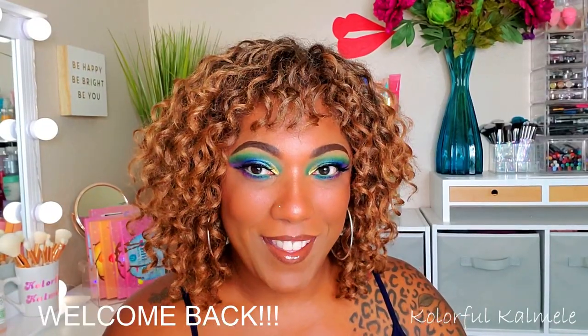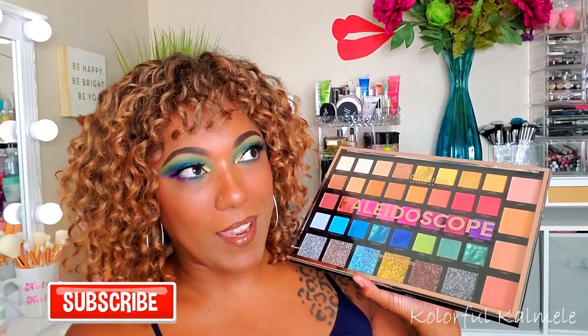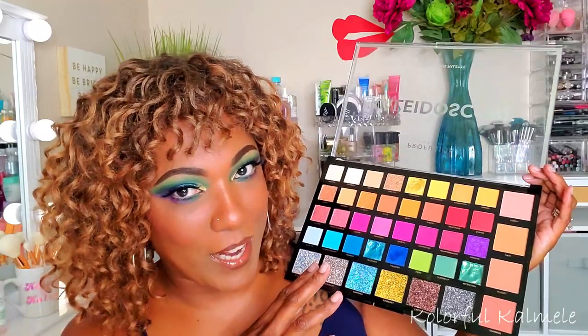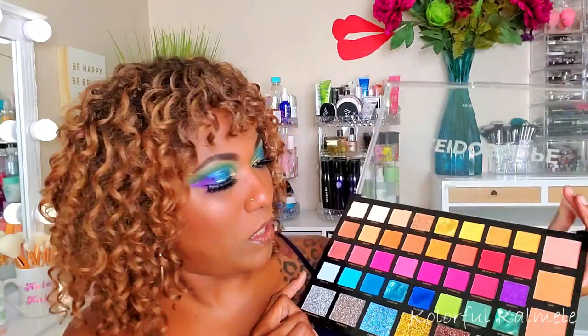Hi guys, welcome back! So today I finally played around in this gigantic Profusion Kaleidoscope palette that I picked up a few weeks back. It was sold out at the time but I was able to find it at Walmart online. It appealed to me because it is extremely colorful — I like variety, I like range, I like beautiful colors. It is very large — I think there are 42 different shades, including pressed pigments and glitters.